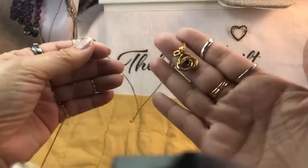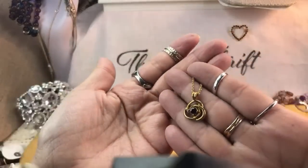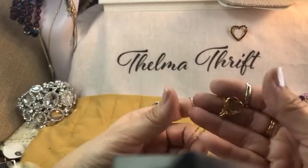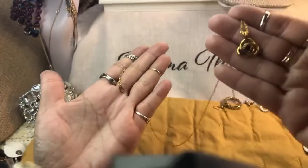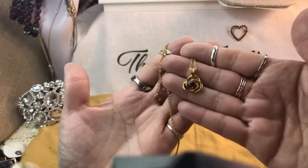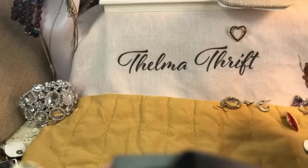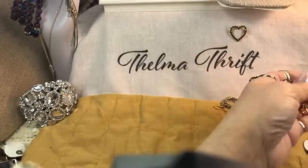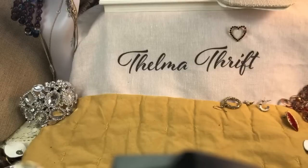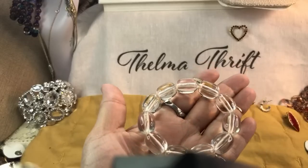Nice bracelet. What is this — just a gold tone with a little floral and a ruby-colored stone? It's in good condition, nice. Did we get a match on these earrings? No, they're different — one is coppery. We'll put those over there till we get a match. We got another one of these acrylic ones so we have two of these.